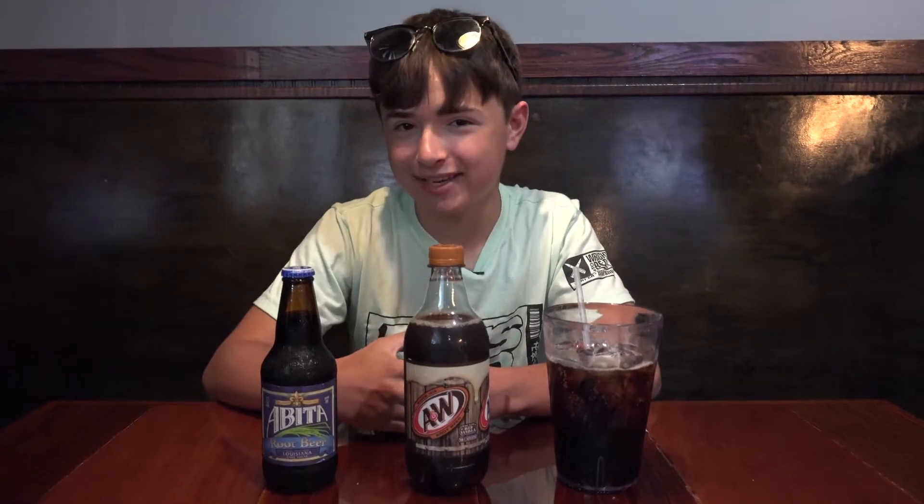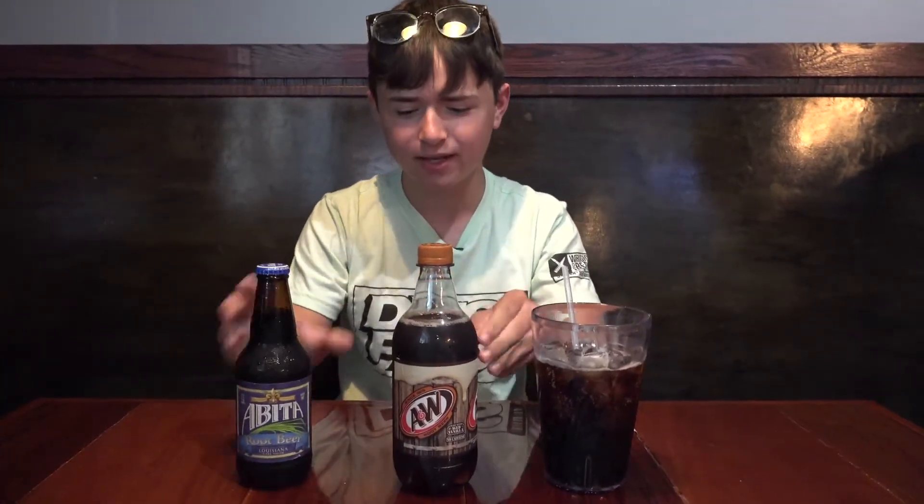Today, we are having a special taste test challenge to see which of these root beers goes best with the amazing pizza served here at Bootlegger's. We have Abita's Root Beer, one of my personal favorites, A&W, a widely accessible root beer, and Whole Cane's Sweet Sugar Root Beer, which is served here on tap and made super close by in San Antonio.